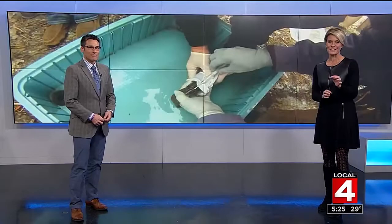Well, today on Belle Isle, people from zoos as far away as Ecuador were there to do some mud puppy research. Tim Pamplin got to tag along.